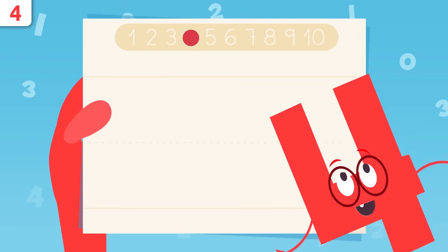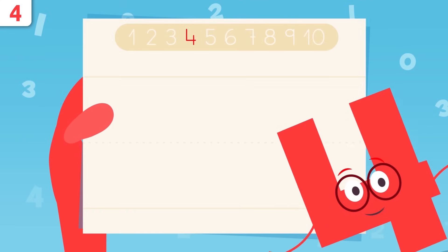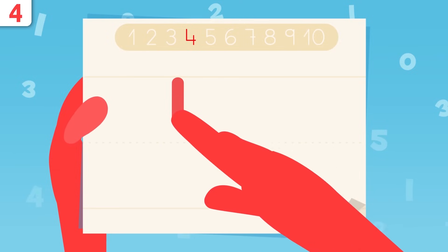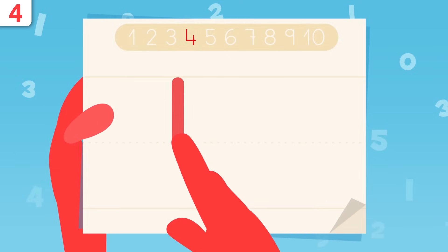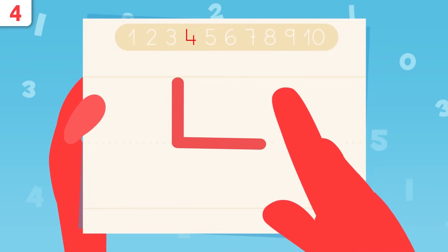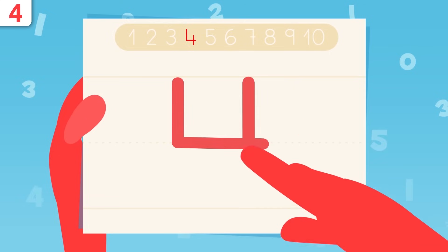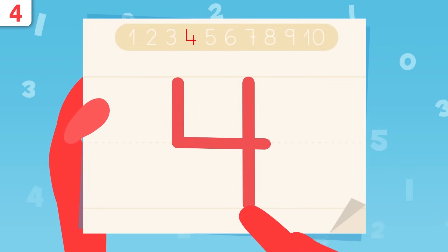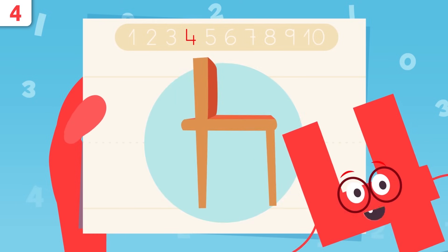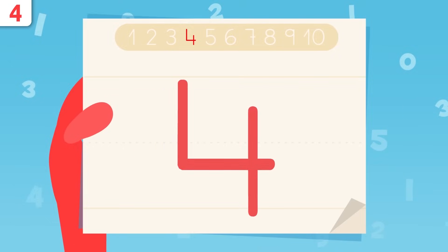Now it's time to show you how we write number four. We start here and trace the line down. When we get to this point, we move to the right. Now we lift the pencil, place it right here, and we draw a straight line. That's it — easy, right? Have you noticed I look like a chair upside down? Try tracing number four at home — it's easy as pie.